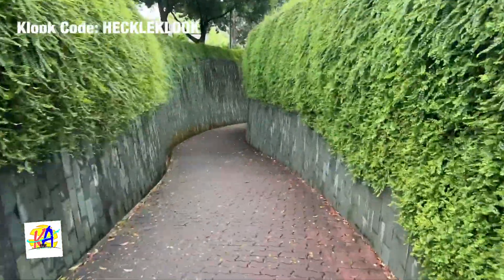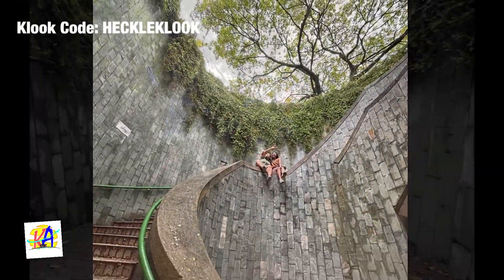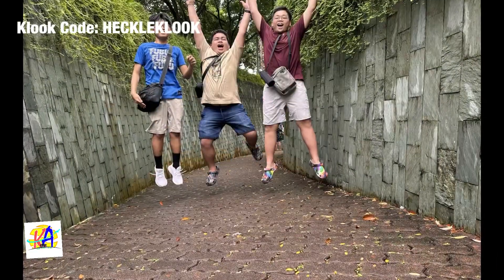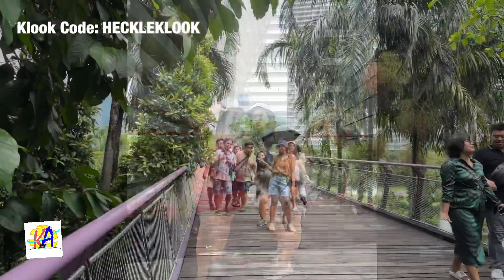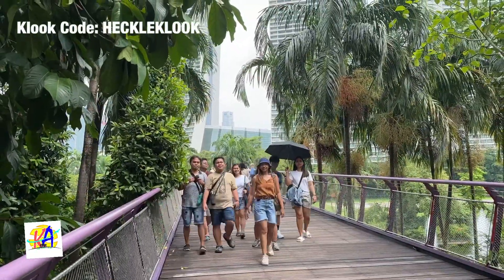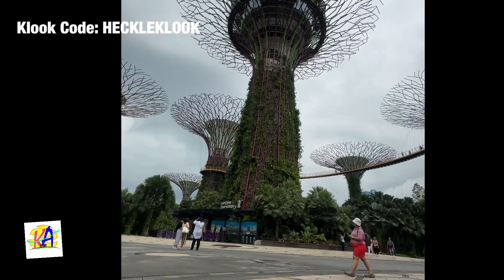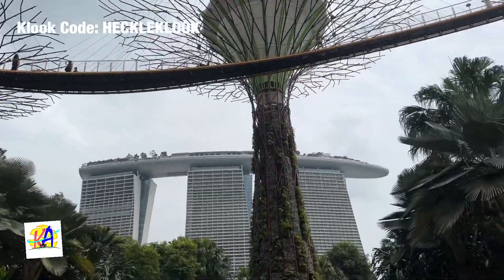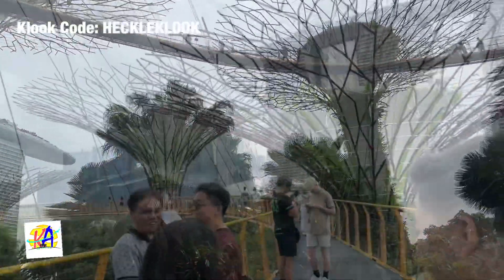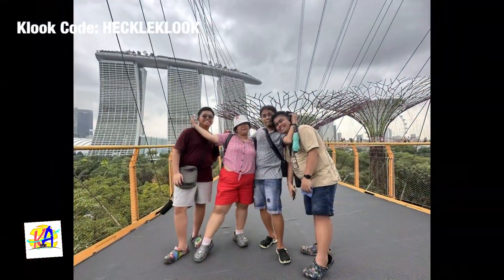On Day 3, our next stop for the day is the Gardens by the Bay, and we headed up to the OCBC Skybridge. Then for the final stop of the day, we headed to IMM Outlet Mall in Jurong East for some shopping.